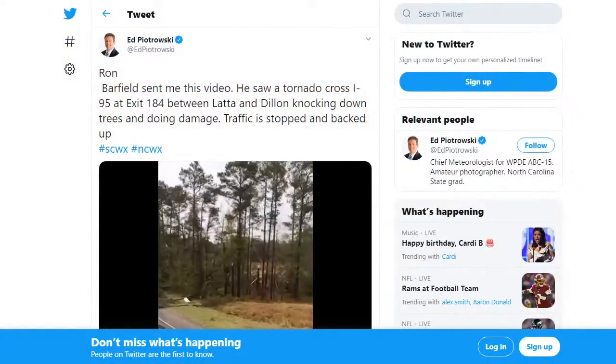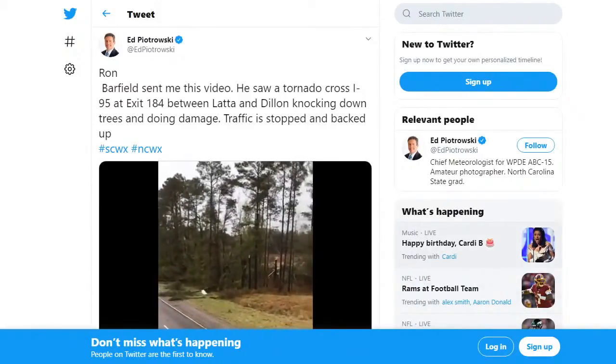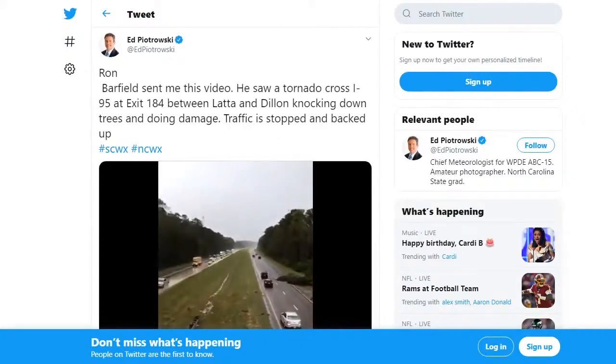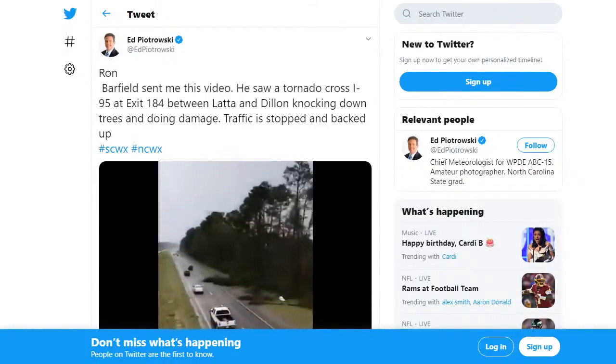You can see it on your screen right now. He was sent this video. This is possible tornado damage — it looks like we're seeing snapped trees crossing Interstate 95.